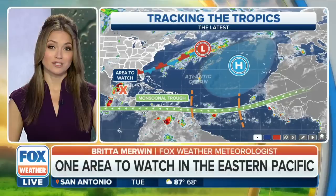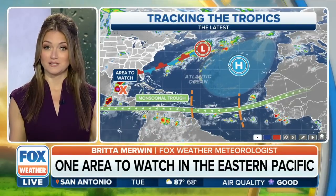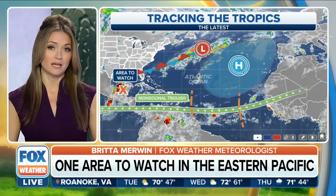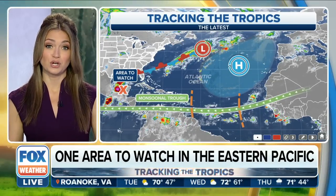It is 45 minutes past the hour. Let's track the tropics now across the Atlantic basin. We're looking pretty good, but we do have one area that we're watching very closely in the Bay of Campeche — that is the southern portions of the Gulf of Mexico.